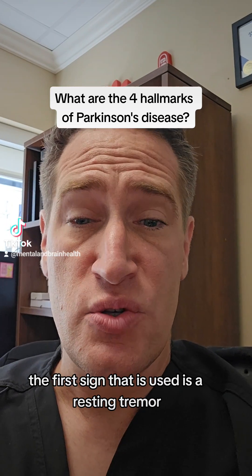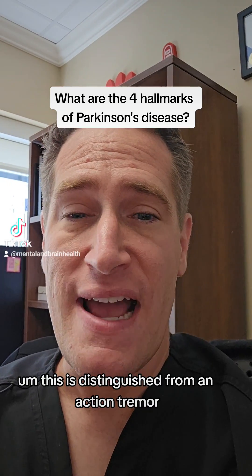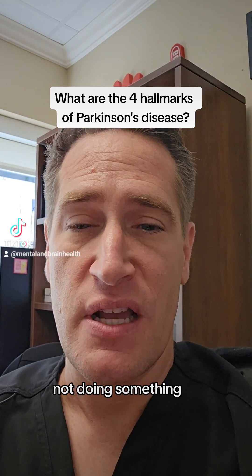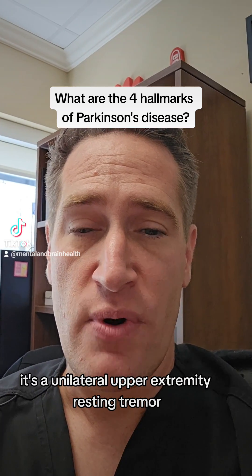The first sign that is used is a resting tremor. This is distinguished from an action tremor. So a resting tremor is when a person is not moving, not doing something, and generally it's a unilateral upper extremity resting tremor,